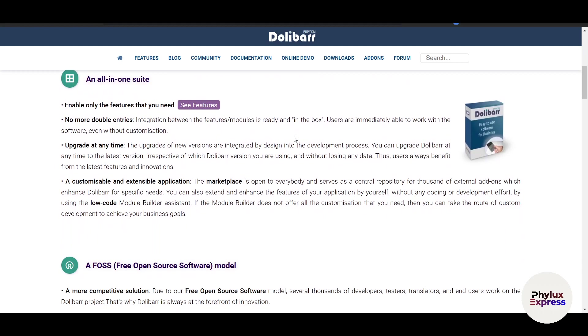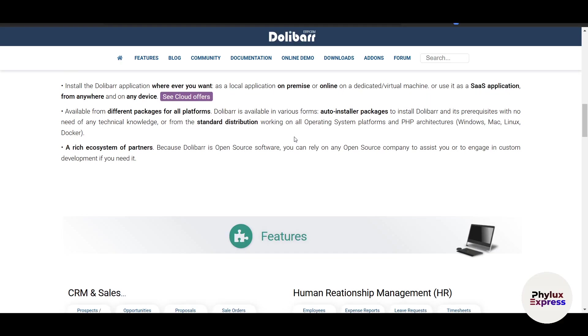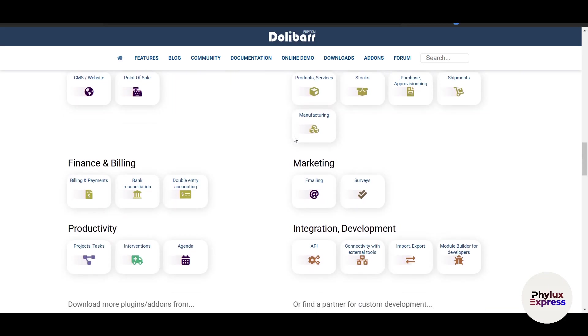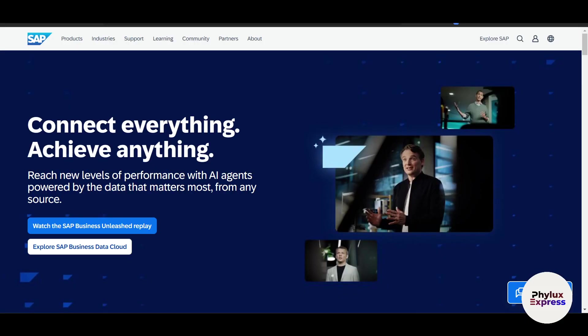The interface is simple but outdated compared to its competitors. It's best suited for small businesses; large enterprises may find it lacking. It's customizable, but you will need technical expertise. The community is active since it's free and open source, but professional support is very limited. Dolibarr is a great choice for small businesses on a very tight budget.